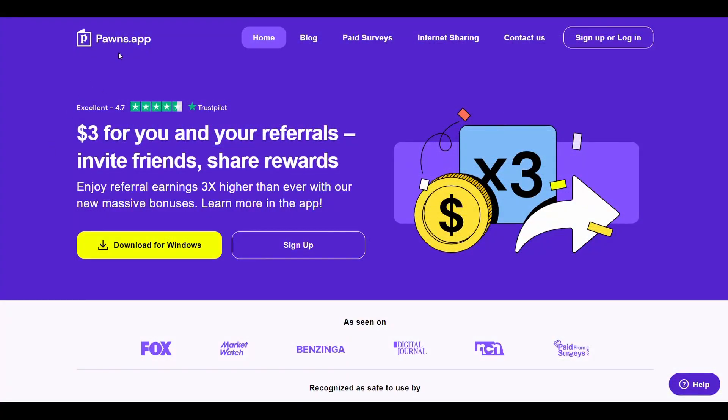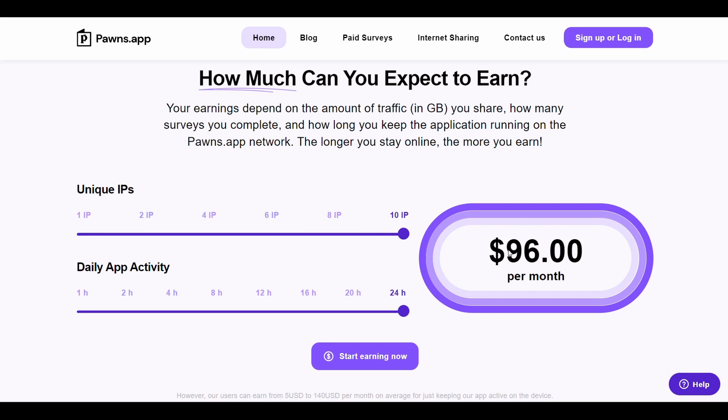The first website is Pawns. This website can pay you up to $96 for 10 devices if they are running 24 hours a day. I will tell you some ways to get 10 devices. If you register on this website from the link in the description, you will get $1 free once you register.